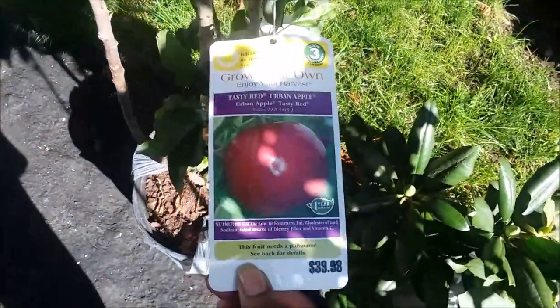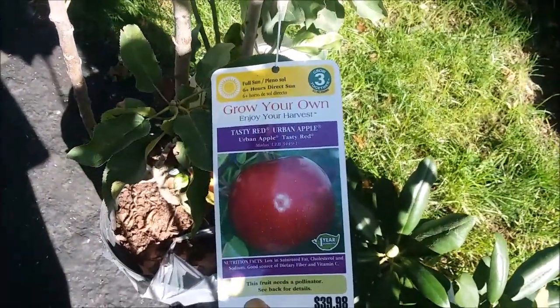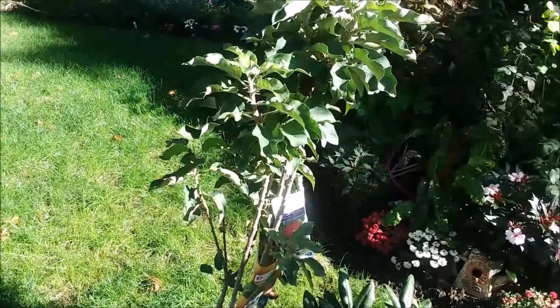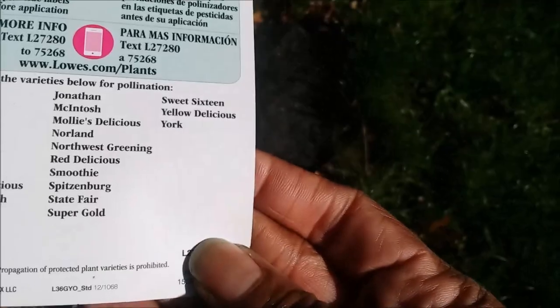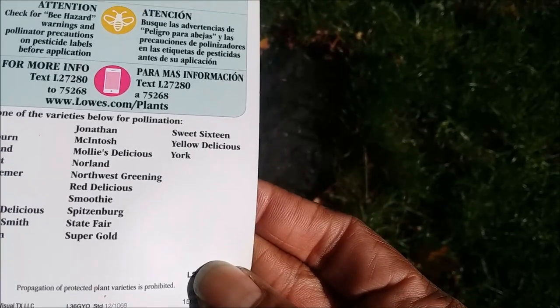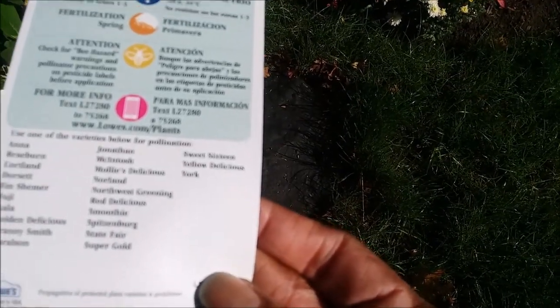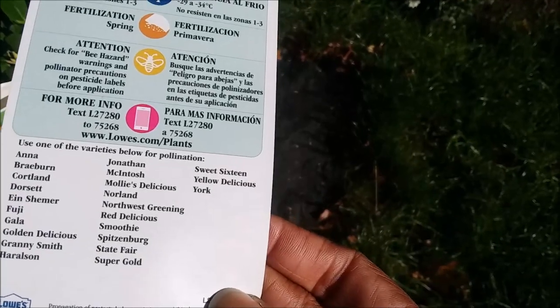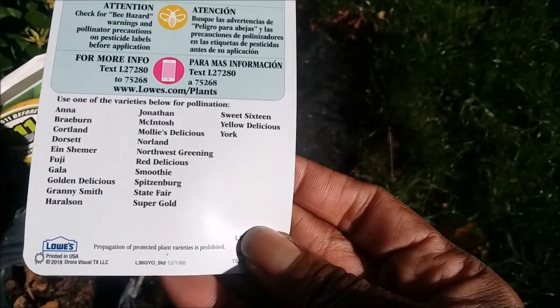I also got a Tasty Red Urban Apple. That other apple tree I bought has five different varieties on it, and the varieties recommended for pollination include Anna, Cortland, Dorsett, Fuji, Golden Delicious, Granny Smith, Jonathan, McIntosh, Red Delicious, Smoothie, State Fair, and Super Gold. On that other tree I definitely have McIntosh, Granny Smith, and Golden Delicious.